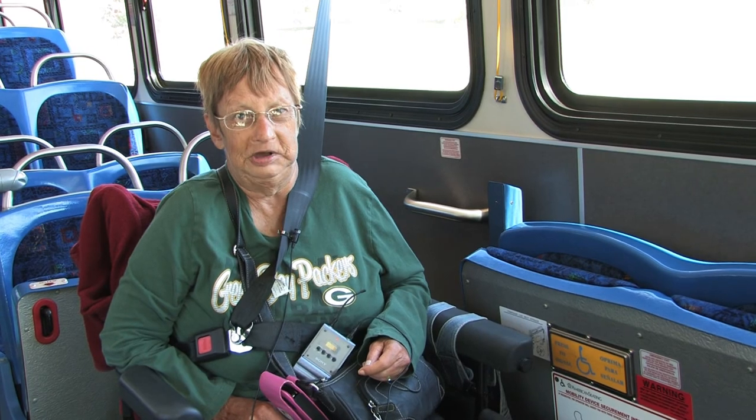It's very easy and the bus drivers are really good. I have no problem. It's easy to utilize — it takes you where you want to go. You can get back at a timely rate, and it's just easy to ride and the bus drivers are friendly.